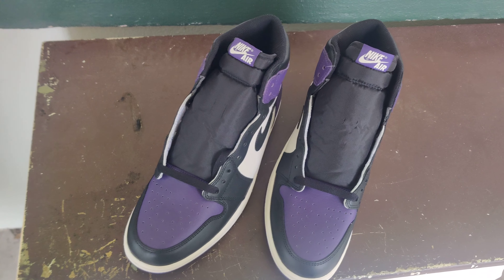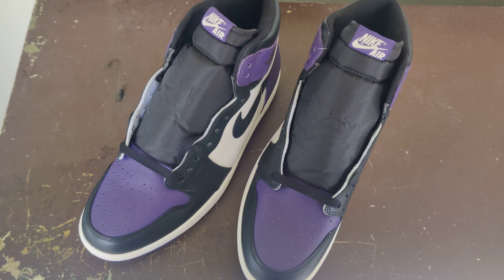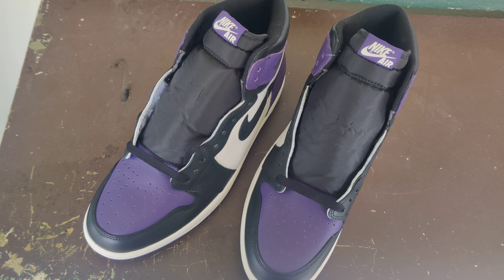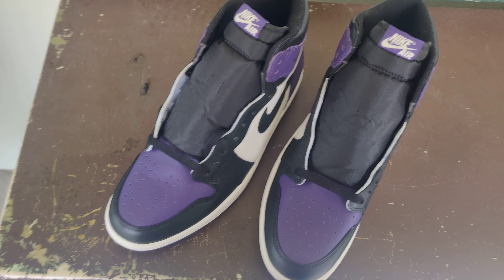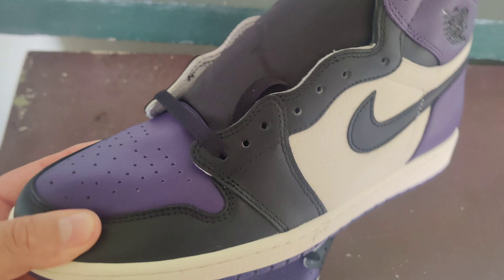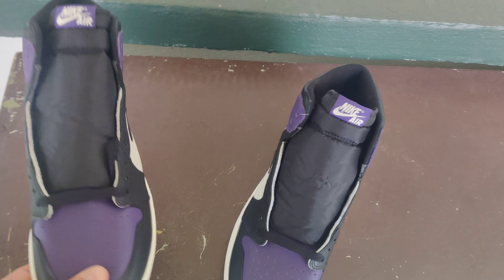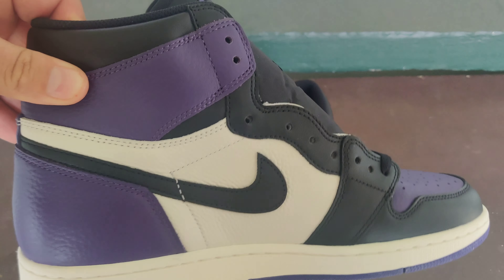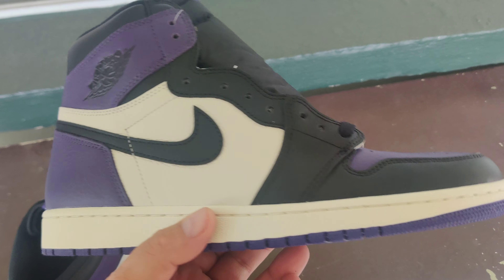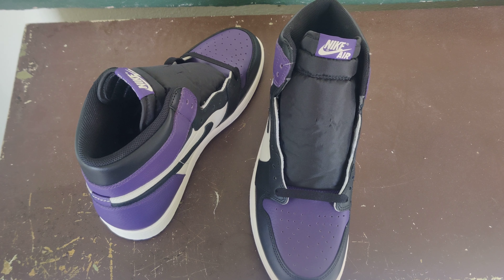A lot of Jordan Ones on my channel obviously, a lot of them from firekicks.cn — these are as well. Again, their website is currently down but still super easy to order. Get in contact with them through the information in the description — Skype, WhatsApp — they get back to you literally instantaneously. Ask them about stock, they'll get back to you in a few hours. Keep in mind they're in China so it'll be nighttime when you're doing this. Court Purple Jordan Ones — I'm probably going to double up on the pine greens too because mine are pretty worn. Dope shoe, Jordan One Court Purple. Peace guys, firekicks.cn — hit them up, you won't regret it.